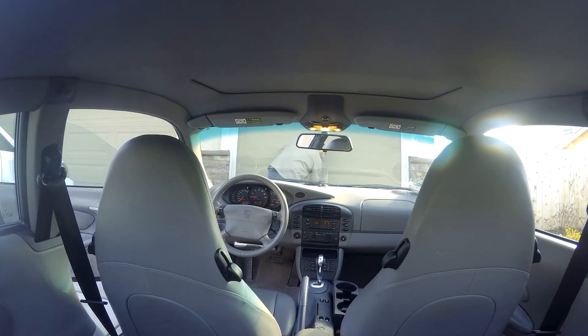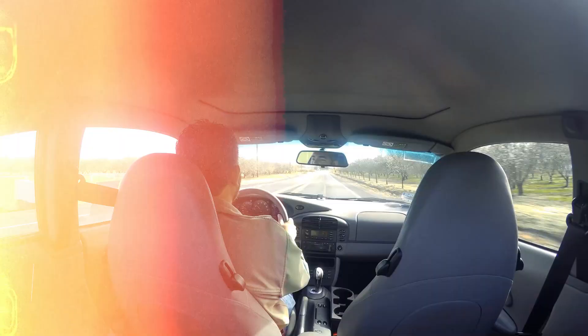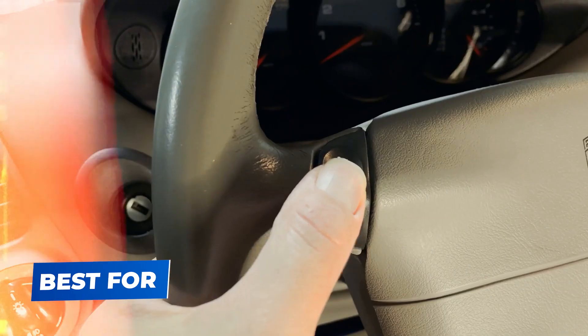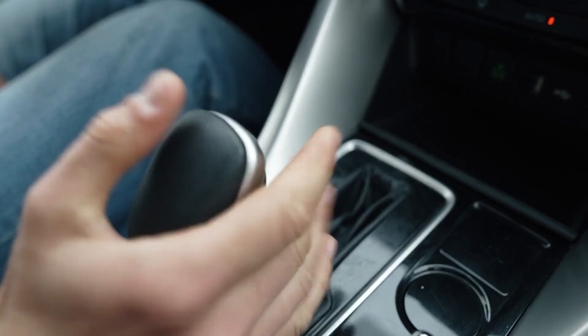Tiptronic is a popular option in luxury and performance vehicles, providing the thrill of manual shifting without needing a clutch. The car will automatically shift gears if you forget, adding an extra layer of safety. Benefits: flexibility of manual control with automatic convenience. Best for luxury cars, performance vehicles, and drivers who want control without the hassle of a clutch.